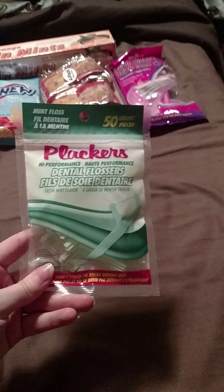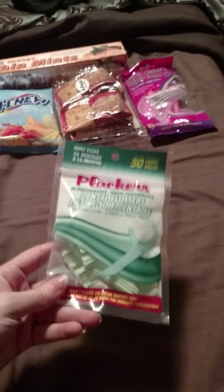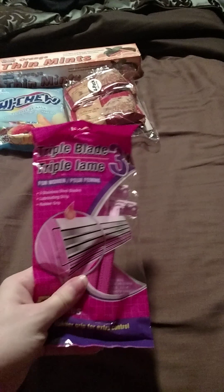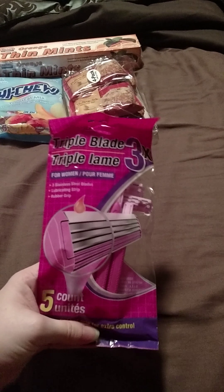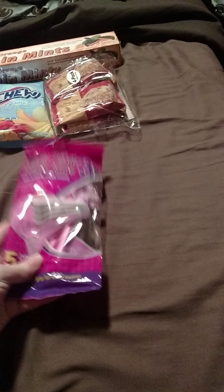Got some more placards to keep in my purse for when we go places — out to eat and then have to go somewhere else afterwards and don't have a way to get home. These will come in handy. Also got some more razors — a five count of triple blade razors. Figured I'd get another pack because I was almost out.